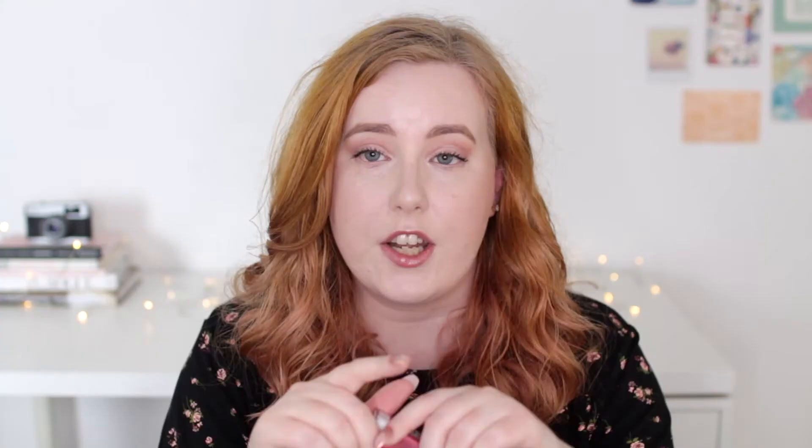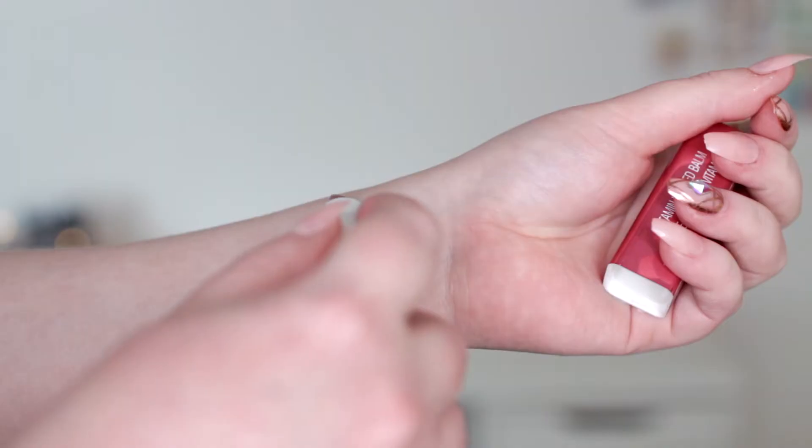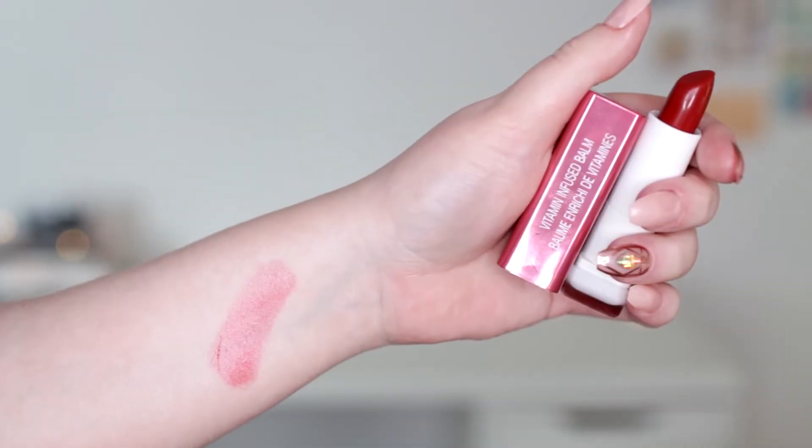I also saw that they had a few Covergirl products on Fragrance Direct, which I thought was pretty cool because you can't get that brand here in the UK. They had quite a lot of their foundations but I had a feeling none of them were going to match me, so I picked up their lip balm instead. This is the Vitamin Infused Balm in shade 7 Soda — it looks quite dark in the tube but once you swatch it it's very very sheer. It gives more of a look like you've been drinking Ribena, leaving a little flush on your lips. It smells quite fruity and it's kind of somewhere between a sheer lipstick and a tinted lip balm — really nice to throw in the handbag.